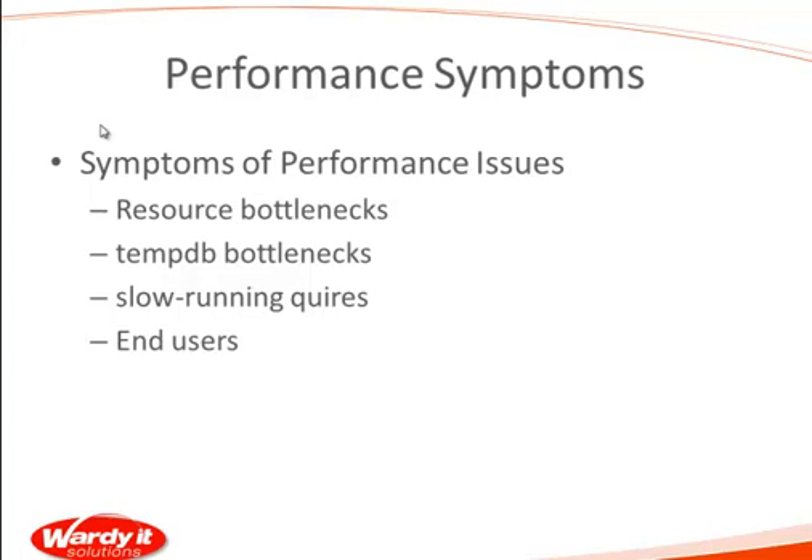Another common thing we see when servers are under stress is TempDB performance issues. In earlier SQL Server versions, TempDB was really just a scratch pad for temporary tables. But in SQL Server 2008, TempDB is used extensively — for ORDER BY operations, database snapshots, and different isolation levels for locking. Increasing TempDB utilization is a really good sign that we may have performance bottlenecks, and there are things we can do to alleviate that.